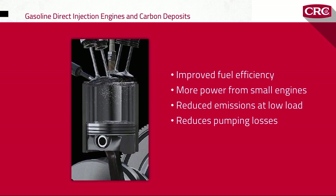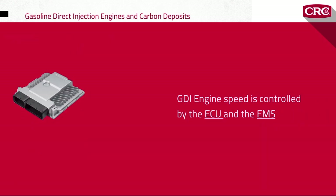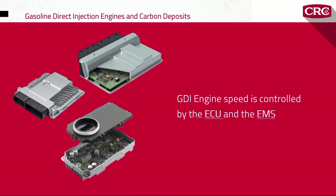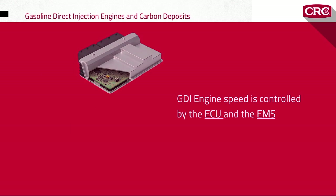Some GDI engines operate on full air intake with no air throttle plate, which further improves efficiency and reduces piston pumping losses. Instead of having a throttle plate that restricts the incoming air supply, the engine speed is controlled by the ECU and the EMS, which regulate fuel injection function and ignition timing. But as with many technology advancements, there's also a downside.